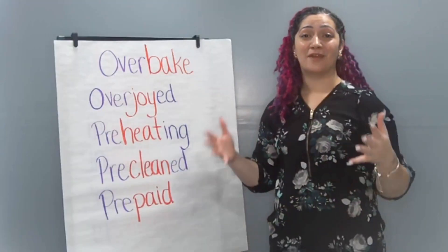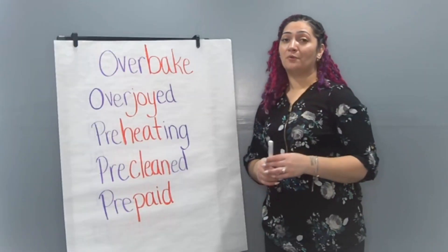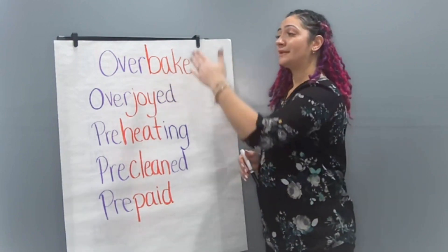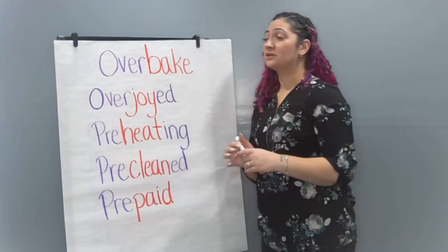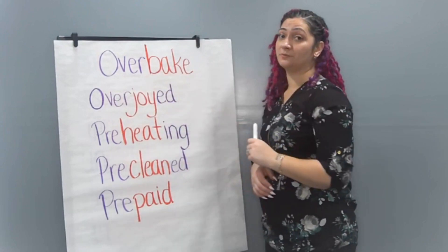I have a lot of words for us to practice today with those prefixes pre and over. Now, when we sound out the word, remember we loop it by syllables. The prefix over has two syllables, so you'll see me say over when we loop that word.